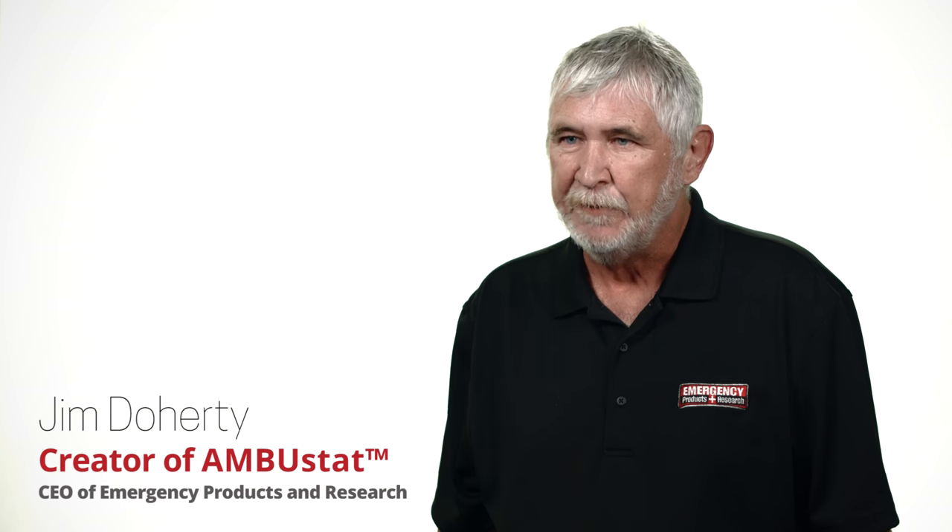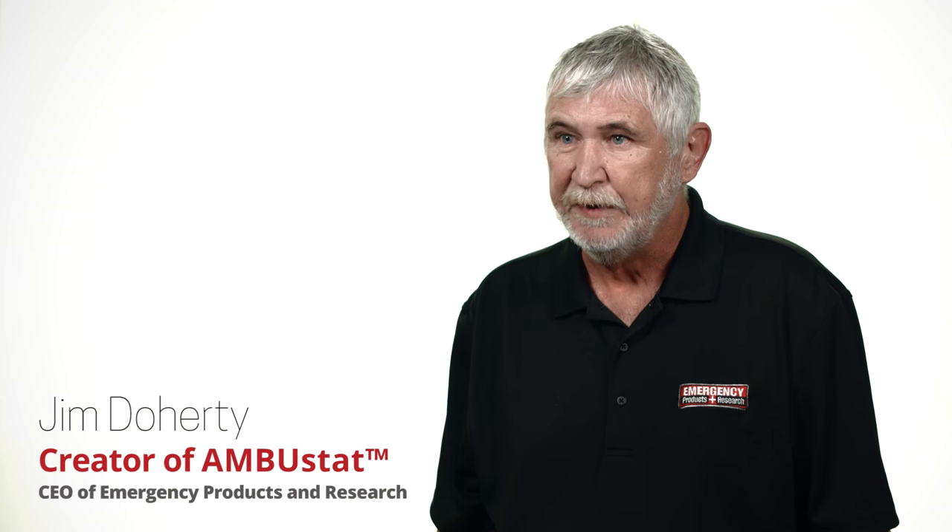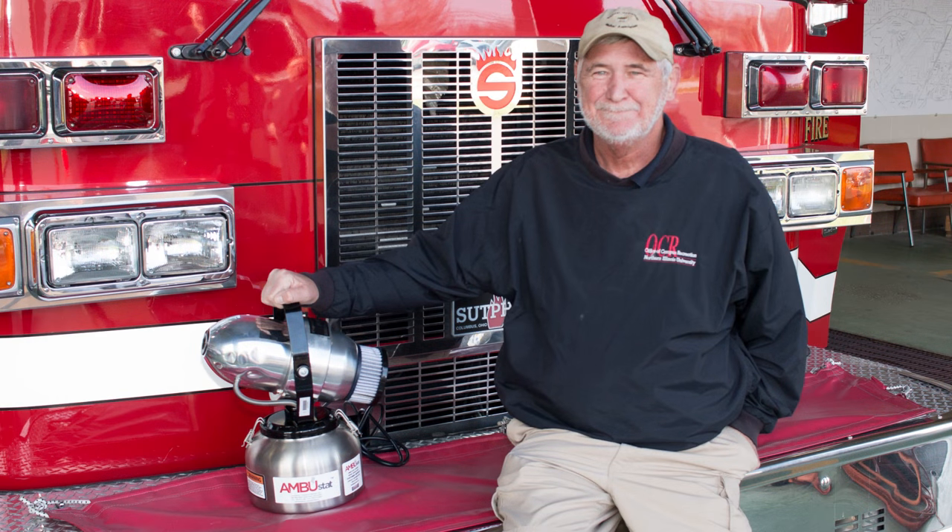My name is Jim Doherty. I'm the founder of Emergency Products and Research, based in Kent, Ohio. I have a 30-year career in EMS.